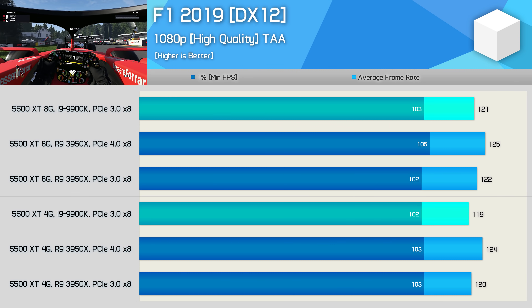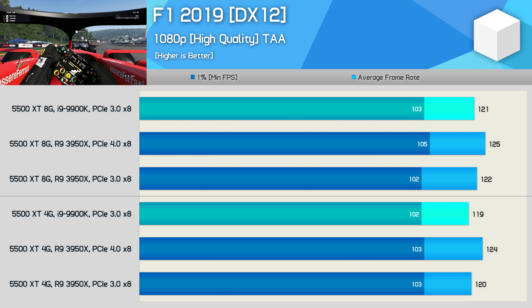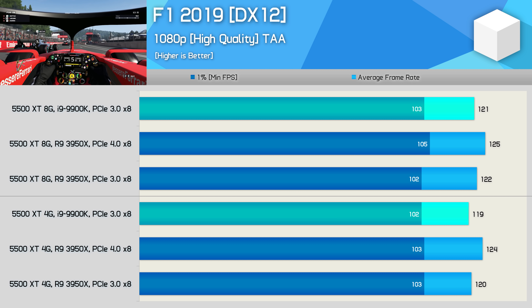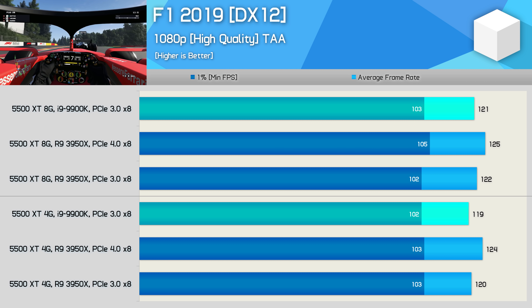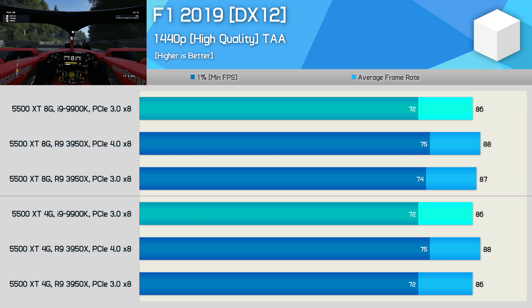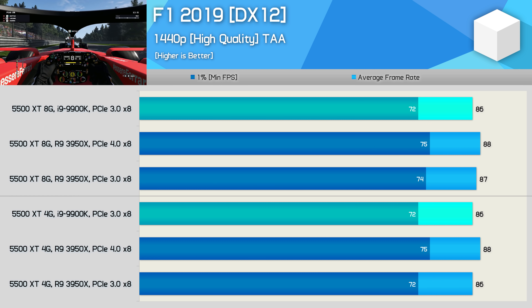The Ryzen 9 3950X generally offers a slight performance increase over the 9900K in F1 2019, so it's not surprising the 3950X matches or beats the 9900K here. Looking strictly at the 3950X, we see about a 3% improvement when using PCIe 4.0 — so no real performance advantage. It's a similar story at 1440p; the extra bandwidth from PCIe 4.0 allows for a few extra frames, but nothing to get too excited about.